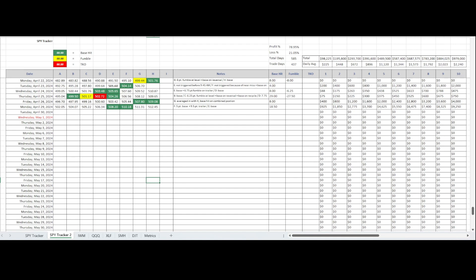Those are the trades for today. I hope you found this interesting and helpful. Thanks for watching. Consider subscribing to support the channel — I'd appreciate it. Have a great day.